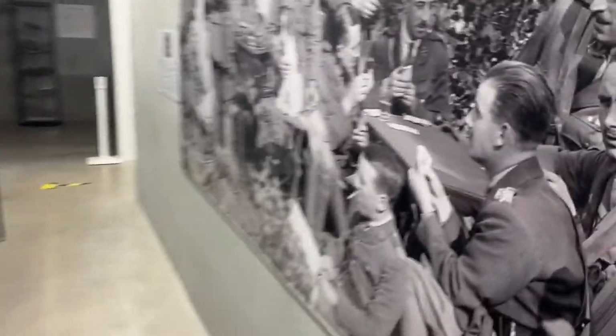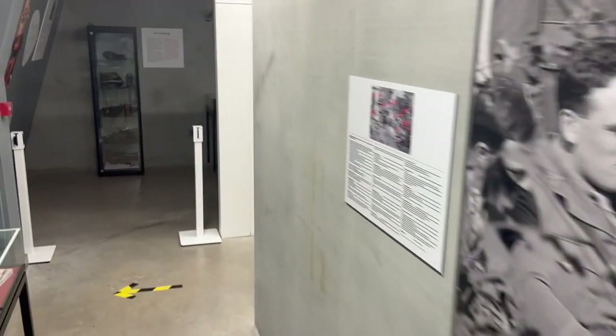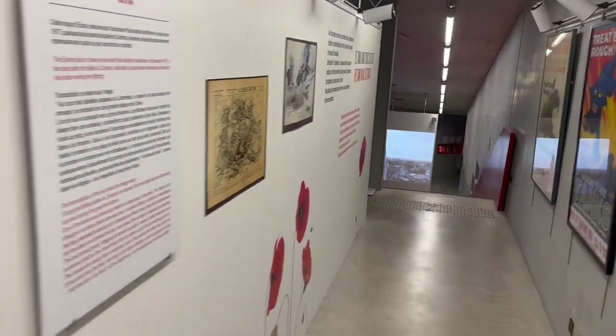The museum is relatively tiny, but to see a World War I tank in person was quite an impressive sight. This will be a brief tour, but you can read quite many of the information plaques. There are also some items from World War I, actual items that have been collected by an association and donated to the museum.